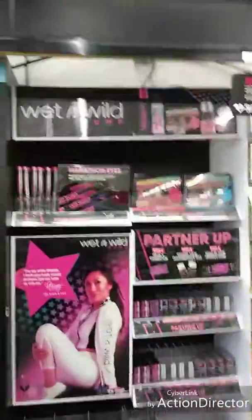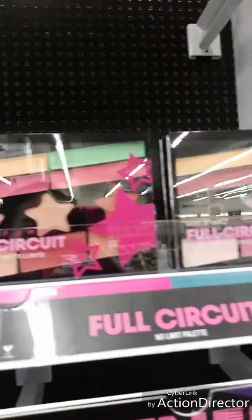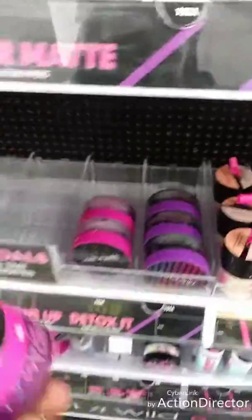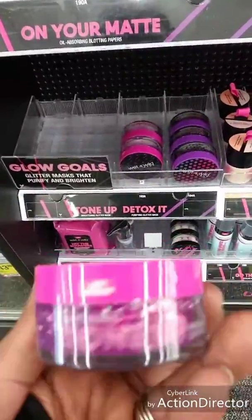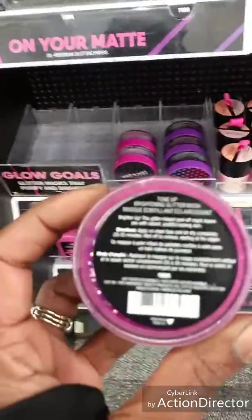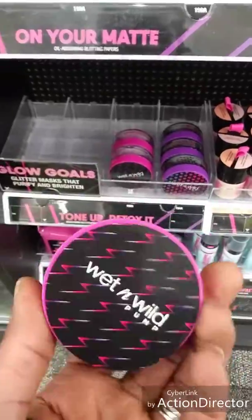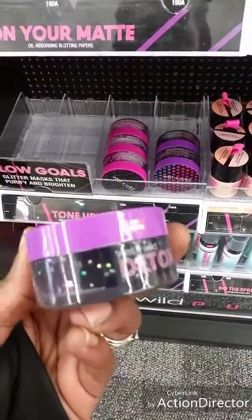Look at this — the new Wet n Wild display! Look at how cute the little containers are — these are lip balms. And then the Tone Up Detox — look, it's glitter! It's a tone-up brighten glitter mask and it's a peel-off mask. Leave it on for 25 to 30 minutes for youthful skin. They've got a pink one and a black one.